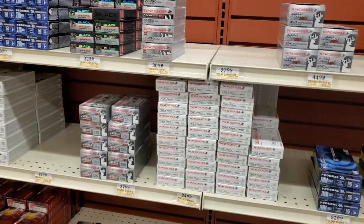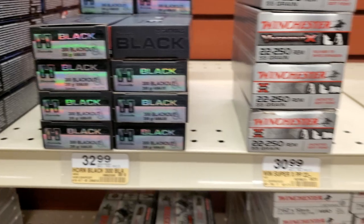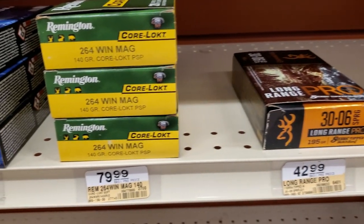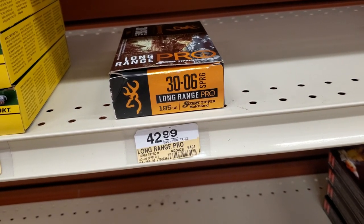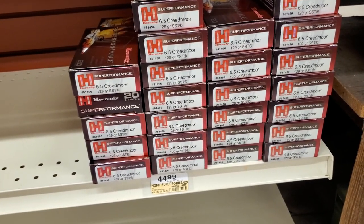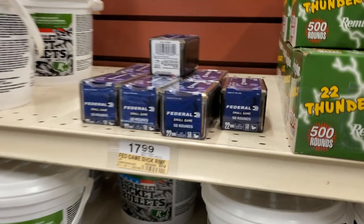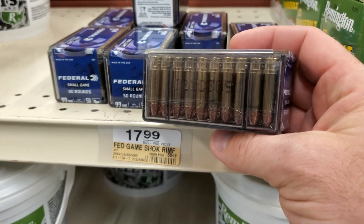Not too much new here, but we've got some .300 Blackout, and we've got some .264 Win Mag at $4.00 a round. I have not seen that in forever — I don't think I've ever seen that. We've got some stuff at $30, $6, $43, and then we've got a lot of 6.5 Creedmoor Hornady high-quality stuff at $45. We've got some Thunderbolt, a bucket of bullets, and some Federal Small Game .22 Win Mag — might get a box of that.